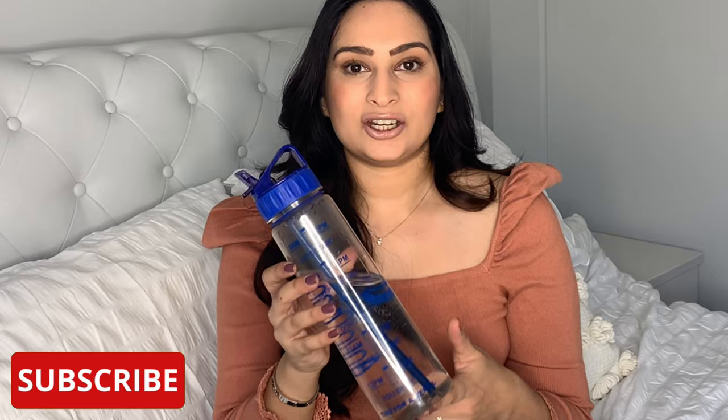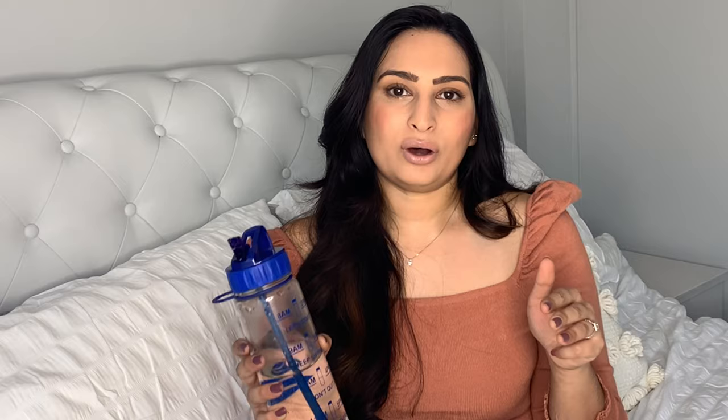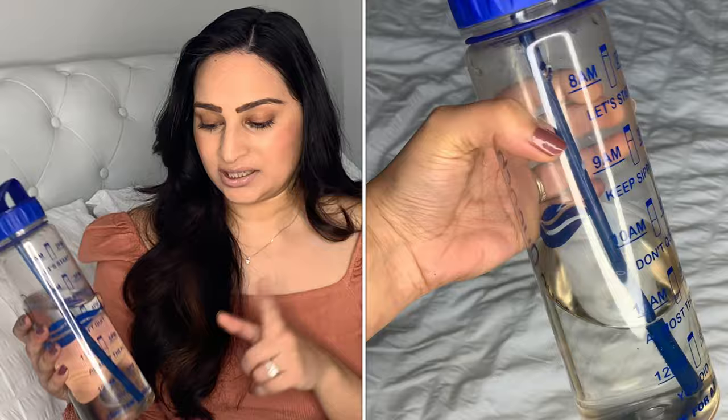My first item is this really lovely Aqua Quench water bottle. I like it because one, I just don't drink enough water. Two, this makes me accountable. And three, before I used this, I never really knew the impact of having water on a regular basis. What I like about this bottle is that it has two time slots: 8am to 12pm and then 2pm to 6pm. It's got me into a really good routine of having a small amount of water every hour.